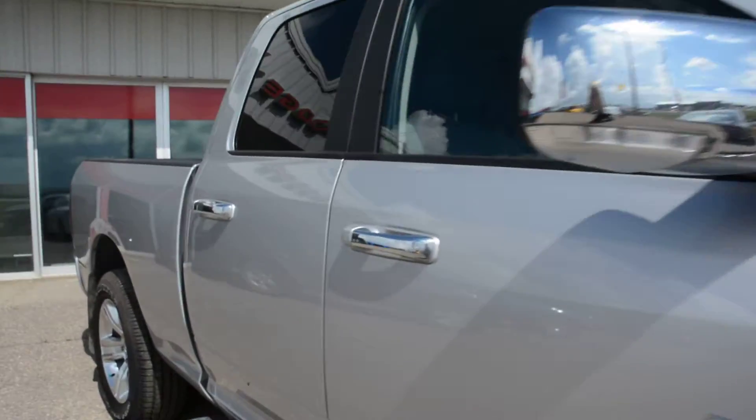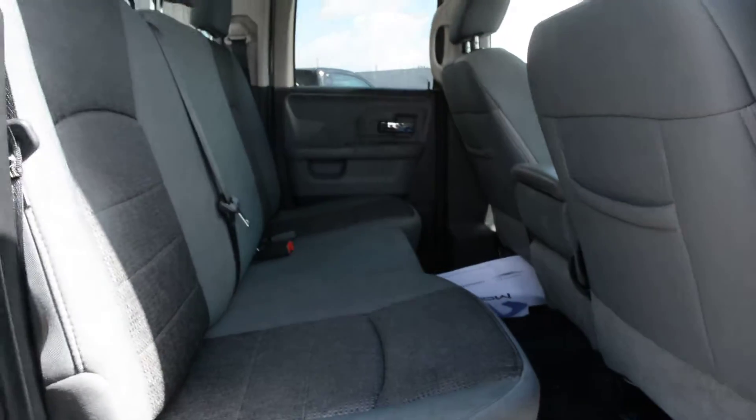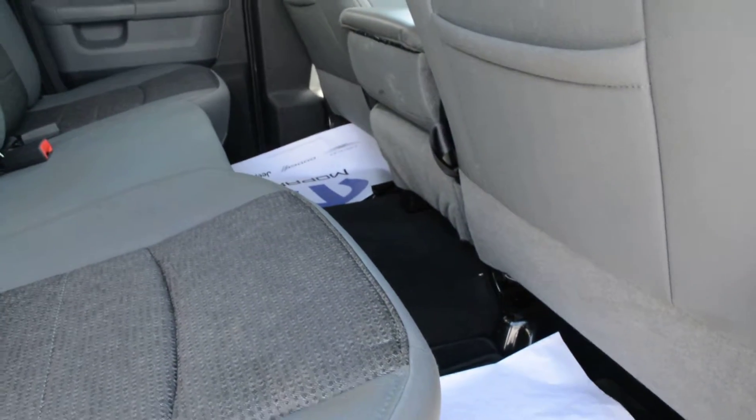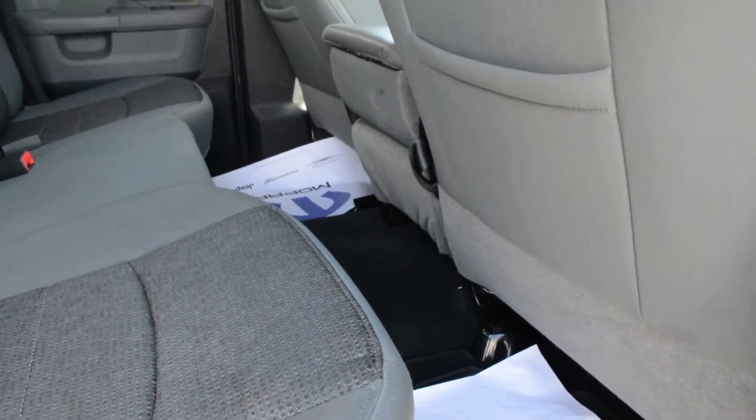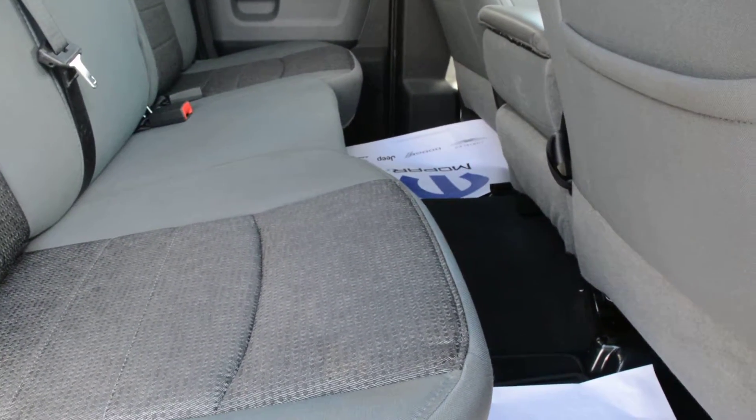So just to check out some of the features inside. Now this is the quad cab style that we have here, so the back seat doesn't offer as much space as the crew cab option. However it still has a decent amount of room back there for your passengers to sit in comfort.